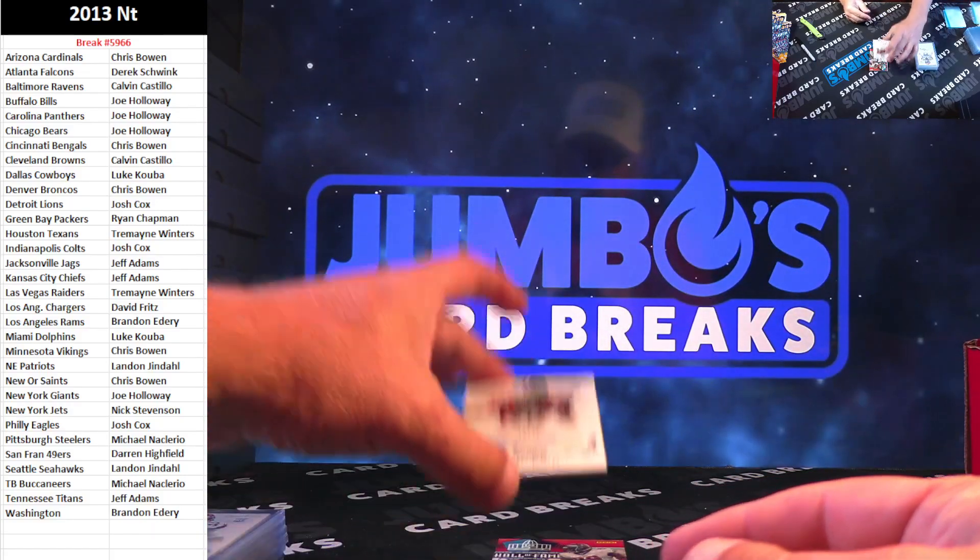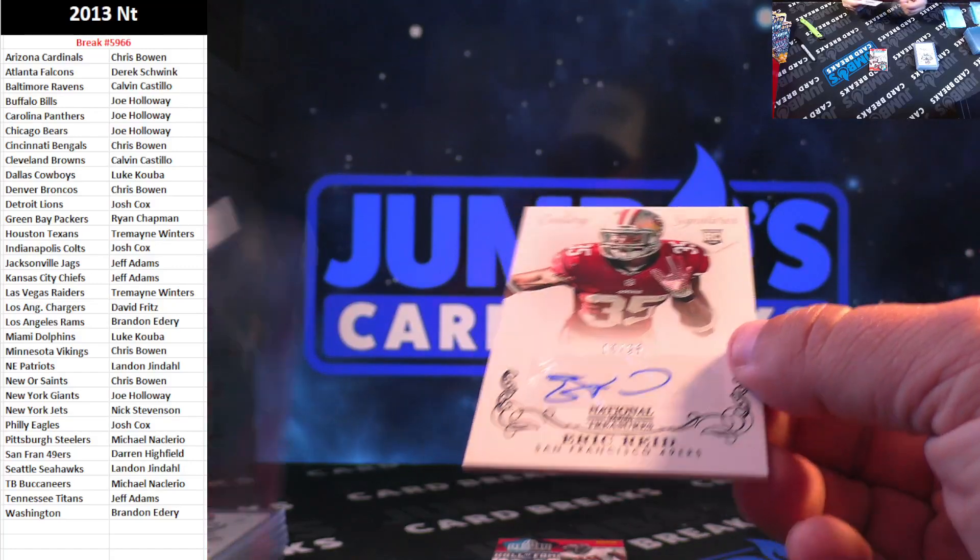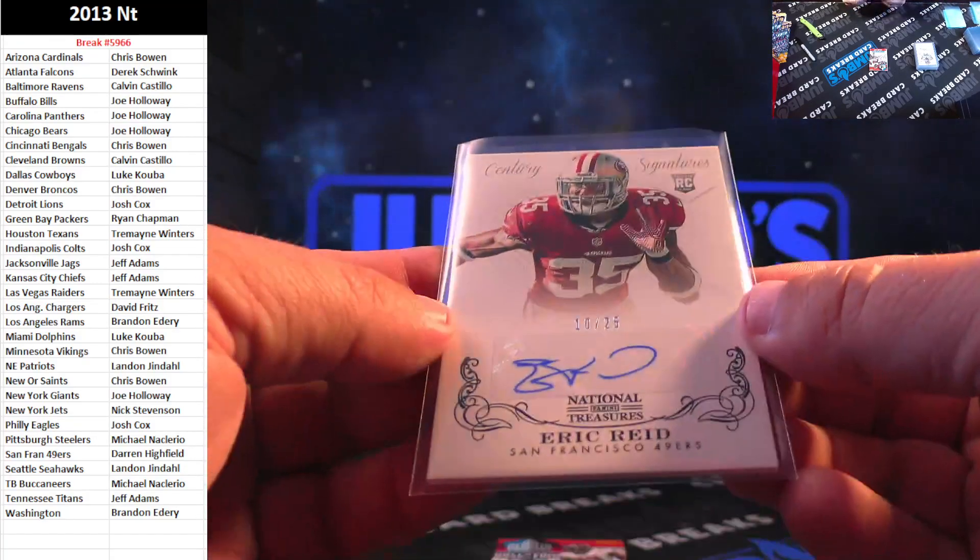Next up again for the San Francisco 49ers, 10 out of 25, Eric Reid.